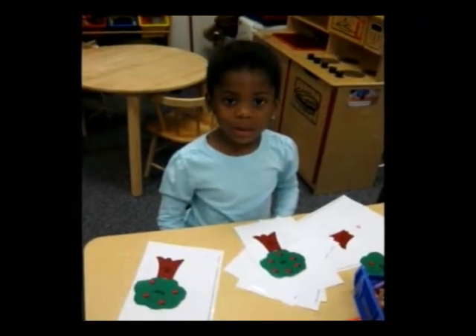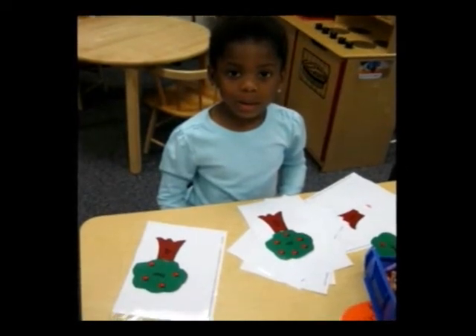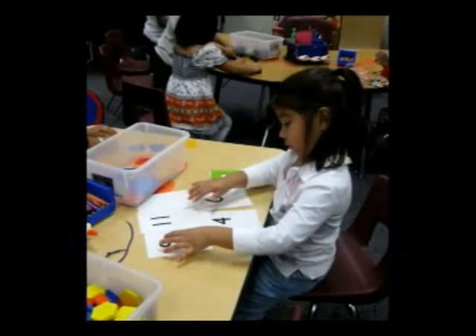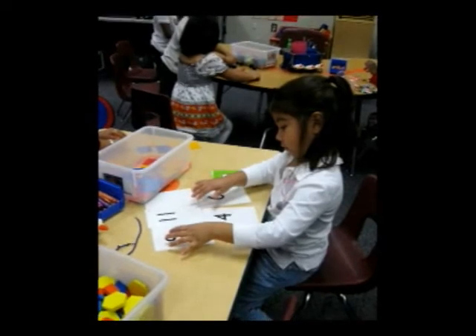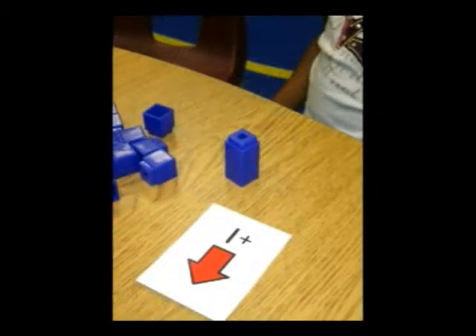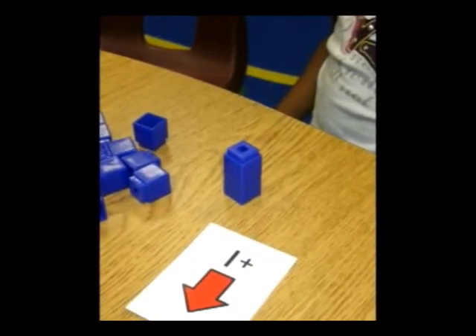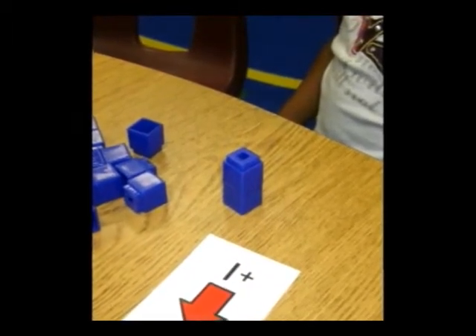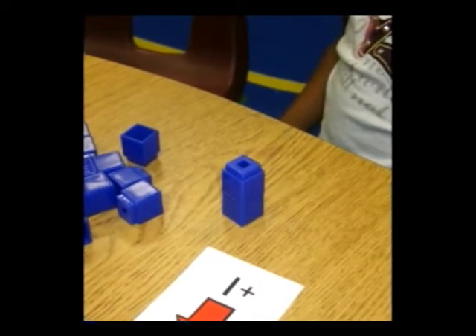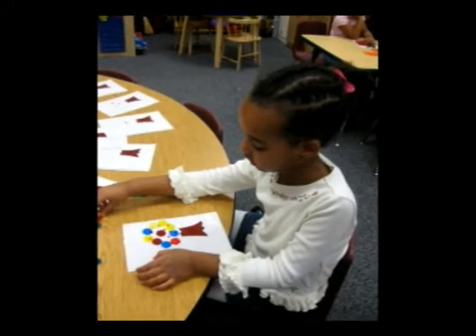Children learn to name the number of objects by just looking at them, up to five objects. Pre-K students learn to recognize the numerals zero through nine. Later on in the school year, after lots of practice with numerals and counting, the students begin to add and subtract. They add and subtract using real objects.